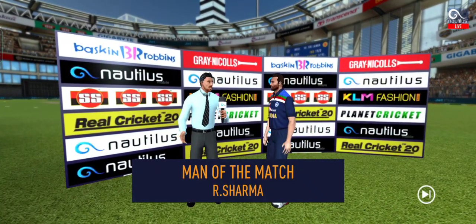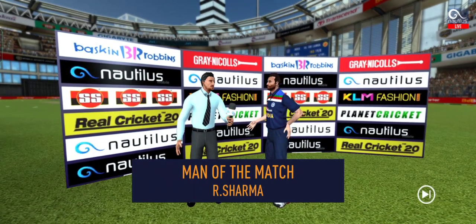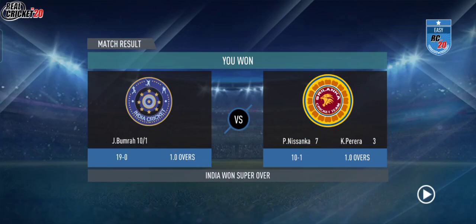Let's congratulate our man of the match and catch him for a few words. I felt I was in top form today and I'm really glad I could contribute towards the team.